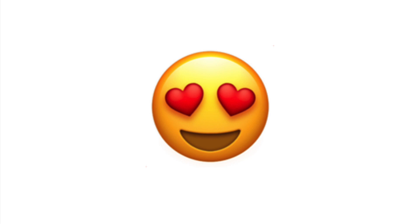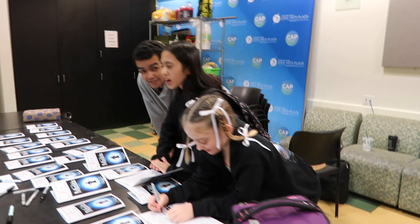We just finished the show. My hair is looking crazy. You guys say hi! What are you guys doing? Signing all the programs — all the programs are in. Oh my goodness, for the donors. It's so gorgeous.